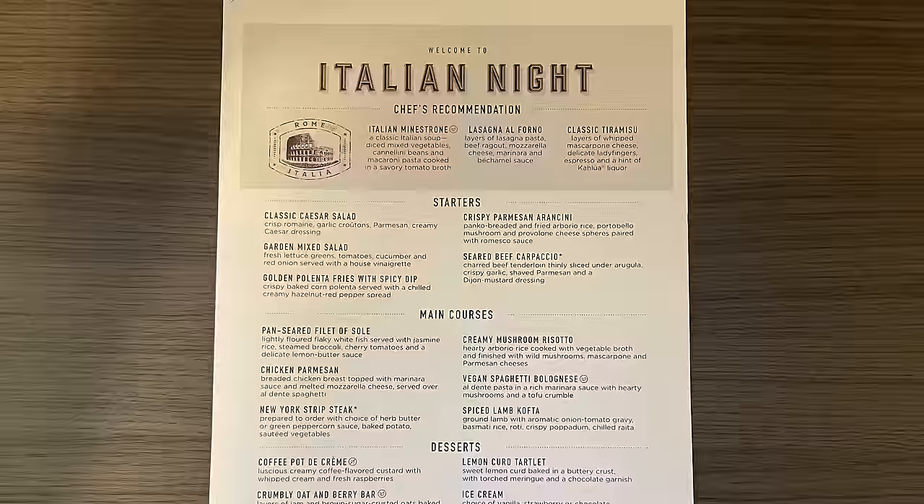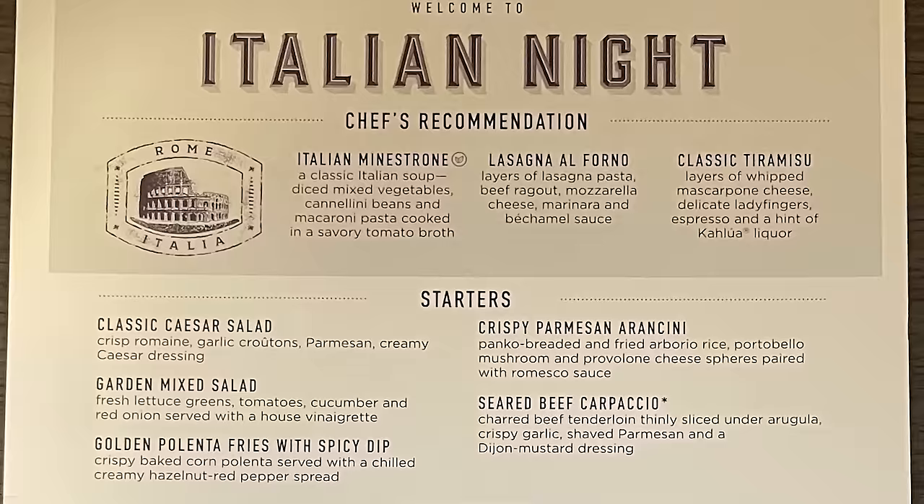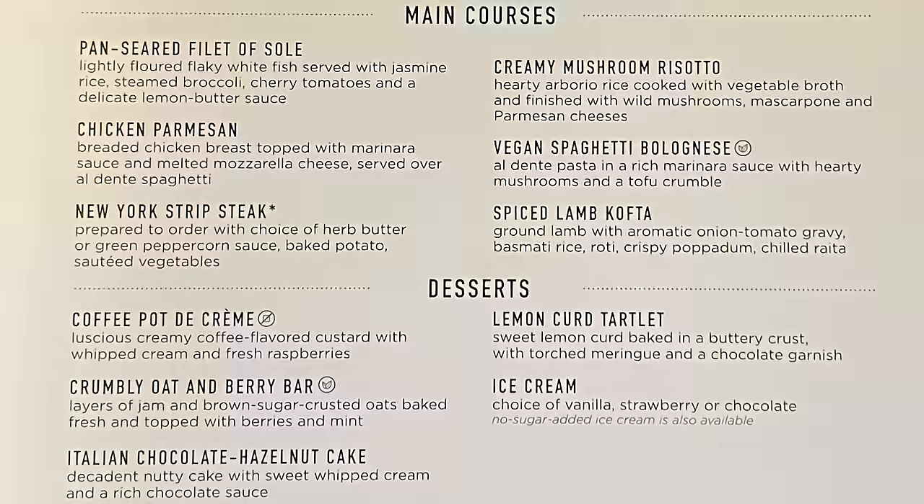Next we have Italian Night, which is another very popular option. Royal Caribbean had an Italian-themed menu in the old menus as well. Some of the options that really stand out include the minestrone soup, classic tiramisu, New York strip steak, chicken parmesan, and of course a risotto.